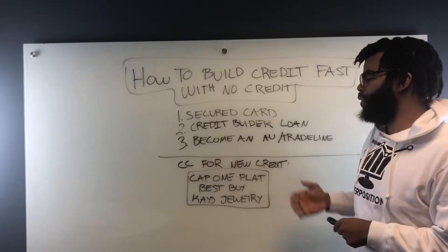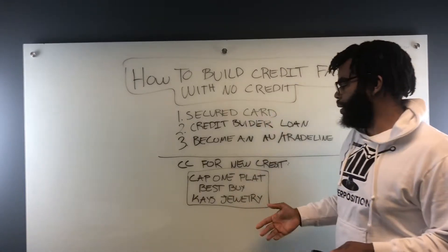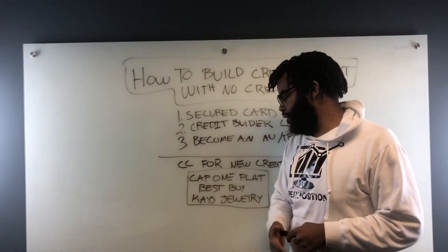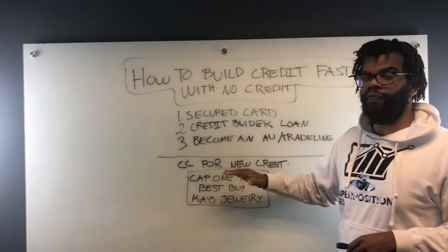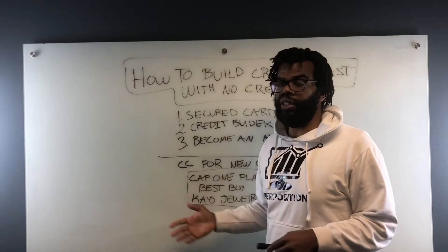Here are some credit cards for new credit. These are ones that I personally use — when I turned 18, I was able to apply for the Capital One Platinum card. I also got the Best Buy credit card and the Kay Jewelers card. These are actually the first three credit cards I got, and I was approved pretty easily.